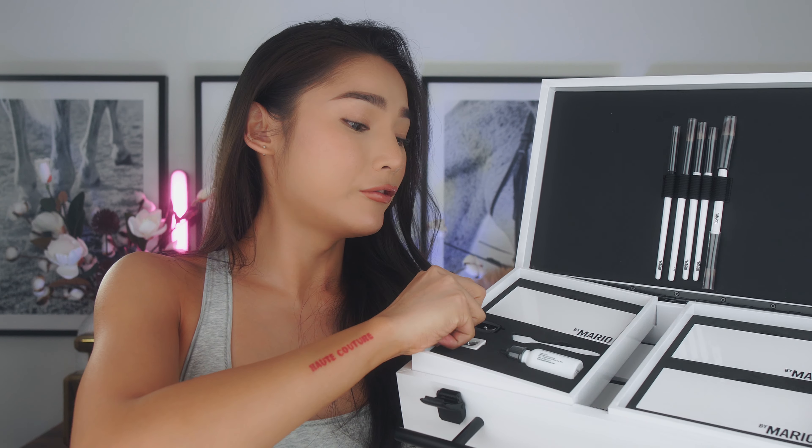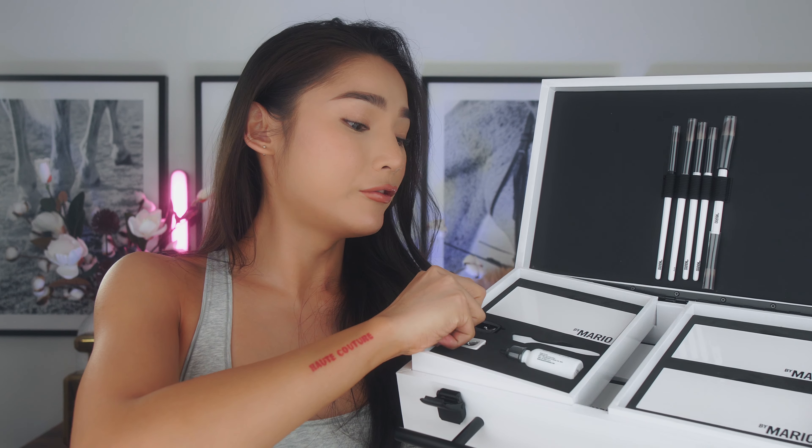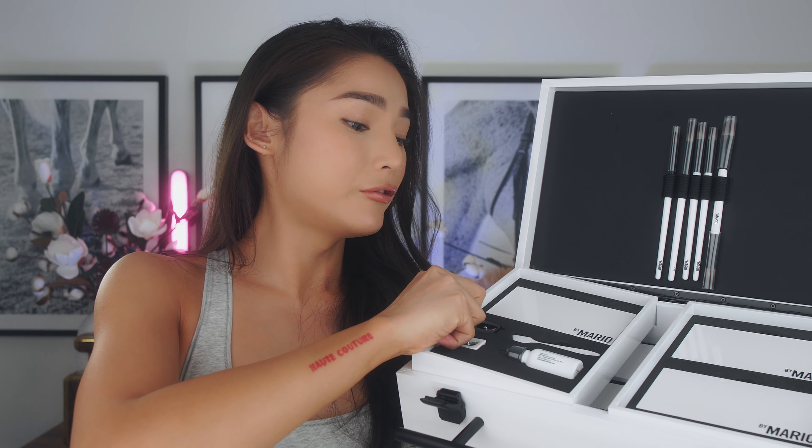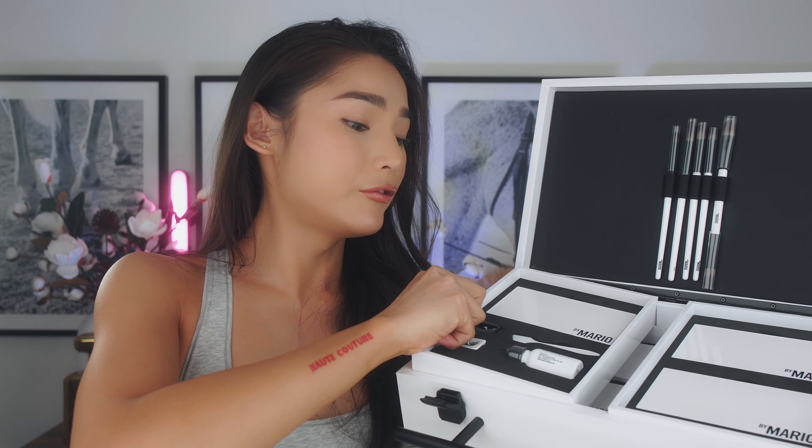After swatching all the metallics, every single one swatches really nicely — none of them skip. The formulation is really perfect. This palette you can swatch with your hand or use with a wet brush. I'm going to spray this brush with a little setting spray to make it a little more wet and go in with the metallic shade to see how it works with a wet brush.